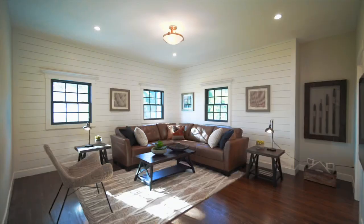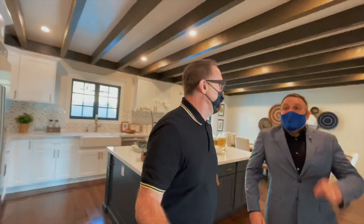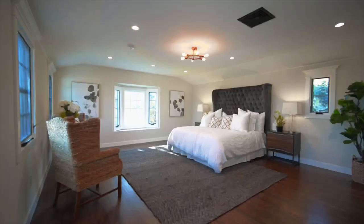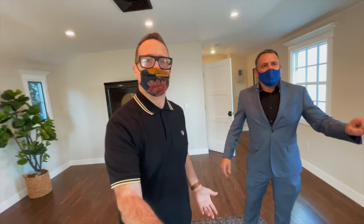What is the thing that everybody cares about the most as a property owner — one of the most important items. It is so hard to breathe in this mask. Up the stairs. Am I correct in thinking, John, that this entire level is dedicated to the master? Look at this — an incredible master bedroom. Amazing bath window.